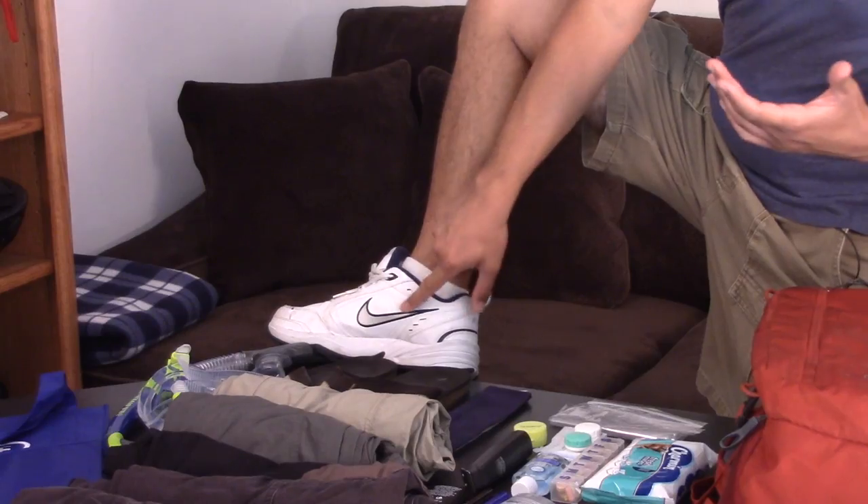First, the outfit you're gonna wear on the plane. You of course want to be comfortable. In this case I'm wearing cargo shorts. Don't think cargo shorts are dorky — cargo shorts are awesome. There's a bunch of pockets you can put stuff in. Second, wear your bulky shoes on the plane. Do not pack these — they take up too much room.